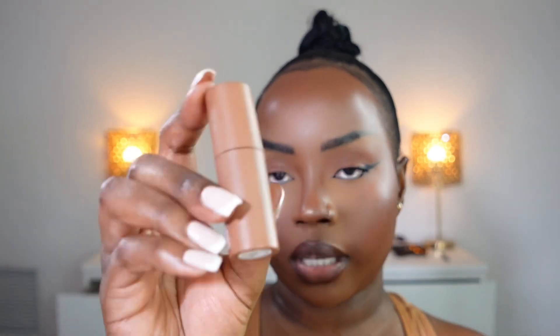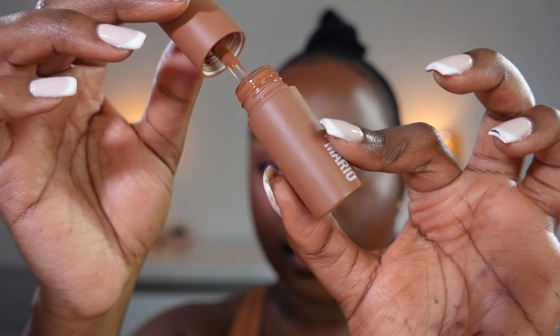Lip liner by Sephora Collection in shade Molasses. I love this lip liner. It's the Moisture Glow Plumping Lip Color by Makeup by Mario. I wish this color could come in a bigger size because I really love it — it's like this brownish nude.